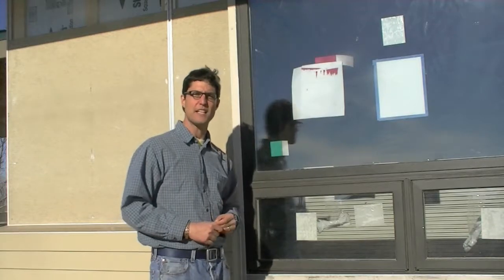My name is Scott Flynn. For more building tips, visit me on my website flinnerhomes.com.